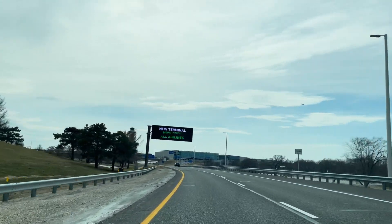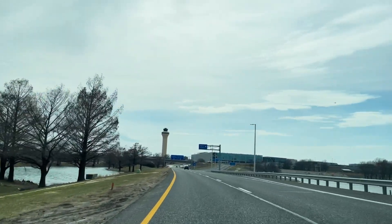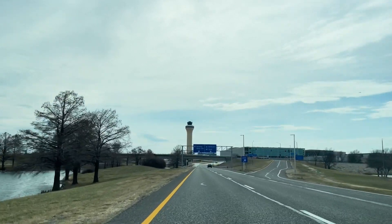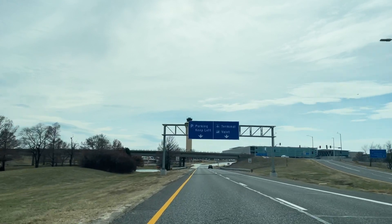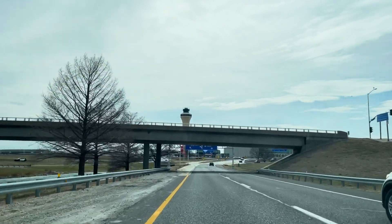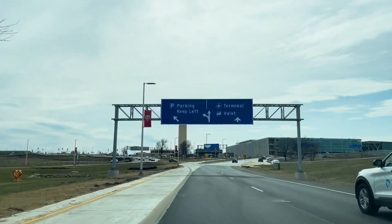Follow signs to the new terminal, specifically looking for signs towards parking, which will be on the left-hand side of the inbound Cookingham Roadway. Once we pass under the Paris Street Bridge, you'll see that the road becomes four lanes quite quickly. On the right-hand side, that'll be for passengers that are being dropped off or picked up. We'll be following signs for parking, staying left.